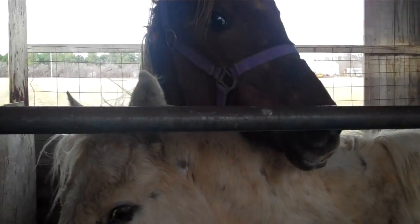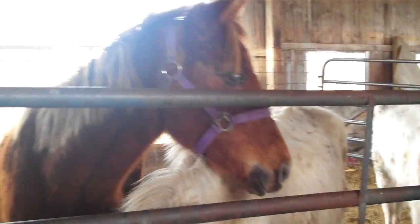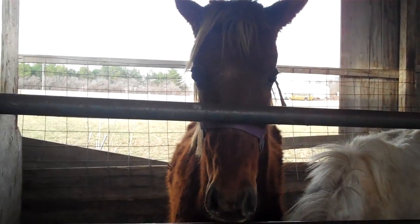We have one more pen of three and these are all geldings if I remember right. We have a really nice sorrel. These are yearlings? You're going to be tall. It's a tall yearling. Pretty big.